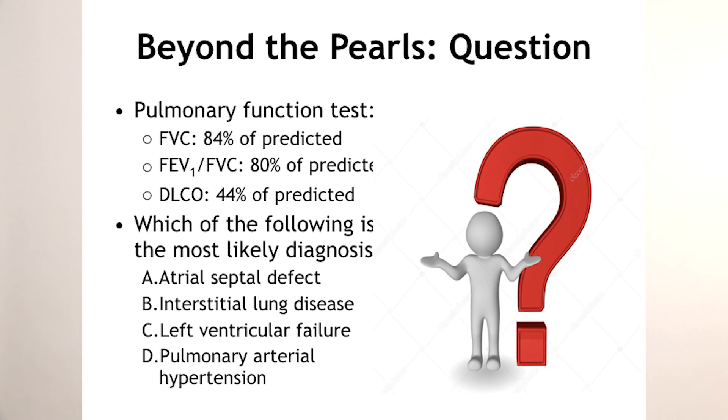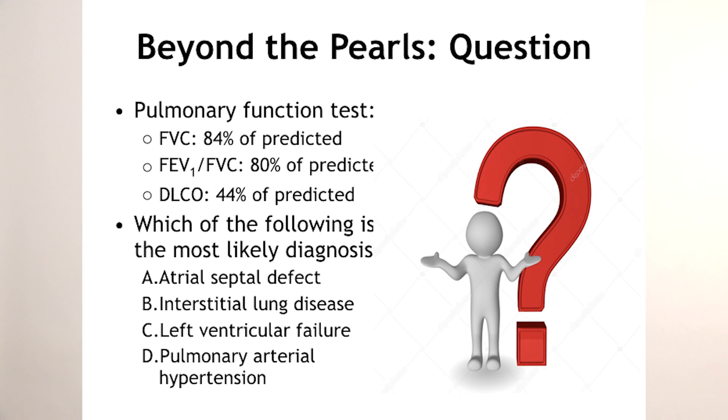How about interstitial lung disease? Do people with scleroderma get predisposed to ILD? Definitely — any type of pulmonary fibrosis can occur. But why is the answer not ILD? Back to the vignette: look at that chest X-ray — it was normal. And if you really wanted to call those PFTs a restrictive lung disease, what do you need? Total lung capacity. So it's not ILD.